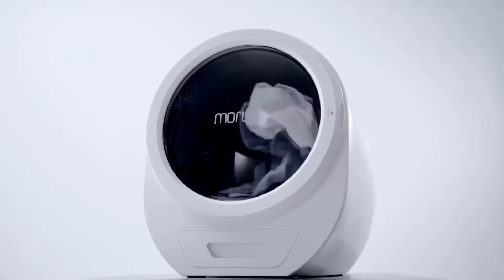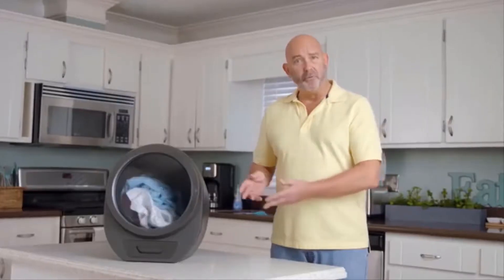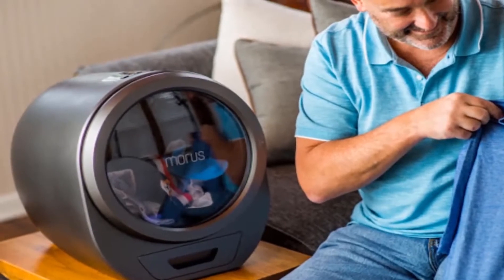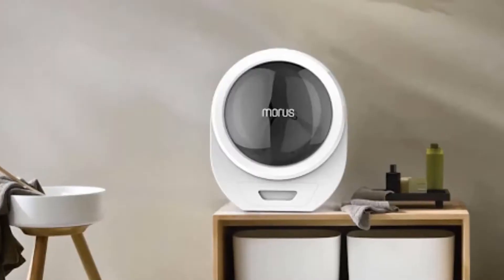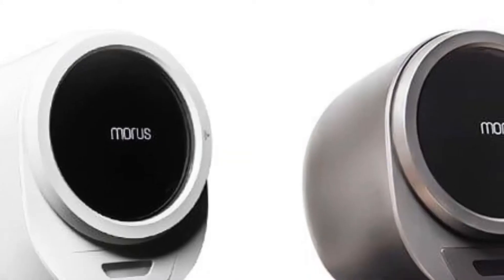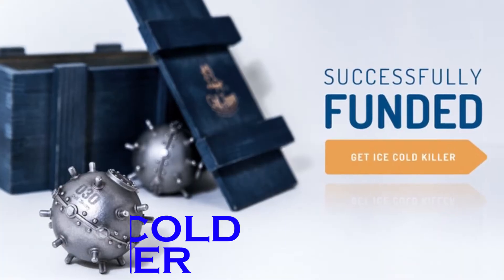Say goodbye to heat-damaged clothes — the Morris Zero only dries on low temperatures. Its uniquely designed systems preserve your clothing and prevent damage that could be caused by traditional dryers. Budget-conscious or eco-friendly consumers will be pleased to know it uses up to 40% less energy than a tumble dryer. And the Morris Zero uses an integrated UV light sterilization process to kill up to 99% of bacteria on your clothes without using dangerous chemicals.